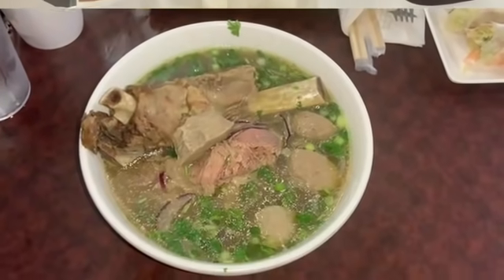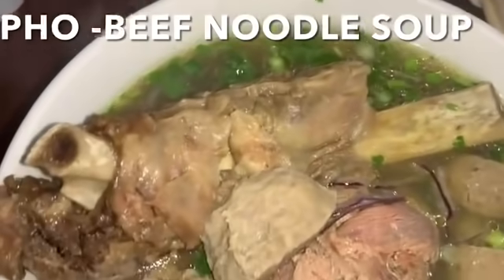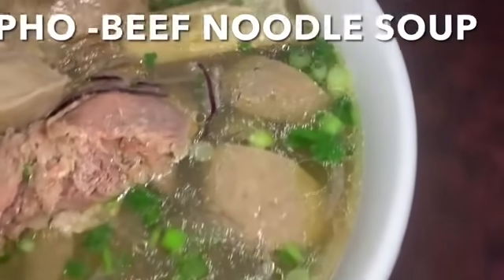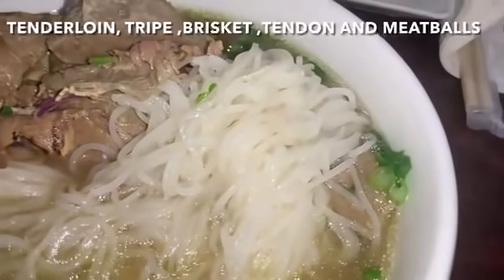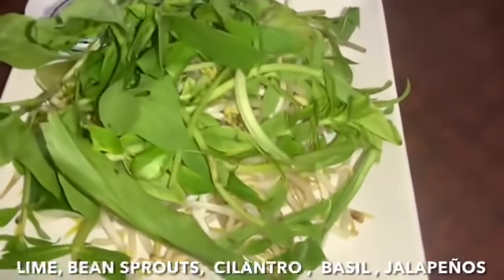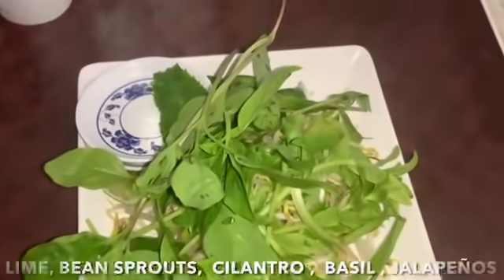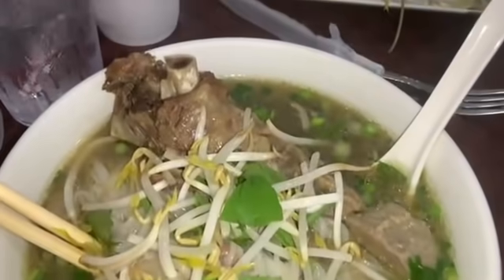I also ordered some pho beef noodle soup. Here I'm showing the noodles — very good. I couldn't make up my mind so I had tenderloin, tripe, brisket, tendon, and meatballs added. Here's the garnish setup: lime, bean sprouts, cilantro, basil, and jalapeños to put in your soup. This is a very good soup — you should give it a try.